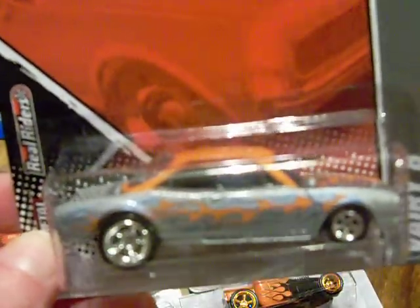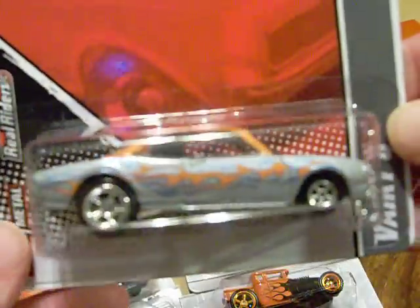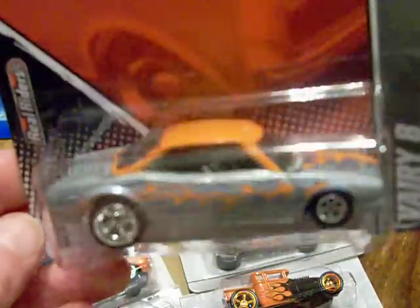One of them was this garage car Variate. It's a really nice car. Let me see if I can get the camera to focus — sometimes it does, sometimes it doesn't. But this is the Variate, very nice car.